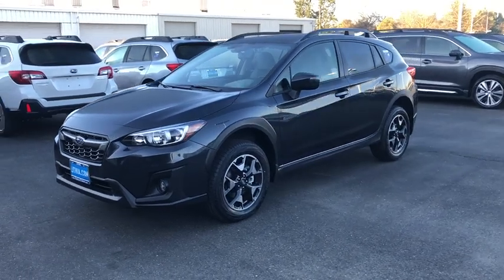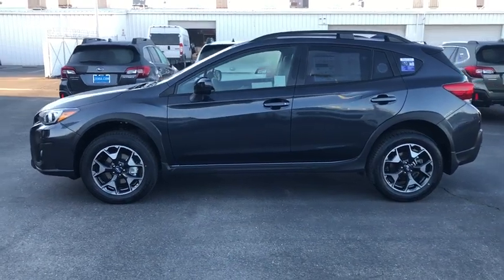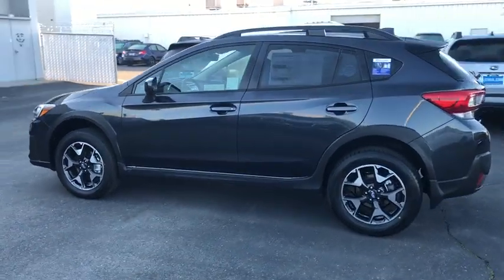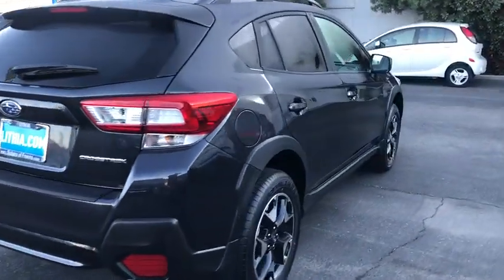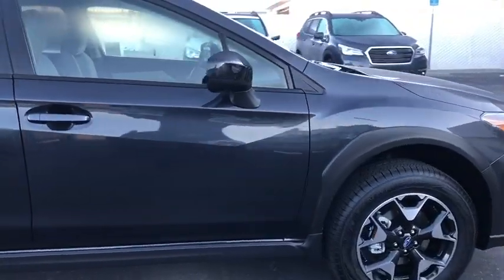2019 Subaru XV Crosstrek. This all-new four-door crossover by Subaru fills that spot for a vehicle with true outdoor capabilities, which is comfortably at home driving to soccer practice too. The all-wheel drive XV Crosstrek pulls in the best parts of the award-winning Impreza and adds the details to give this crossover a bit of style among a sea of boring.